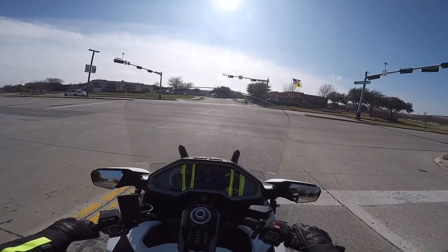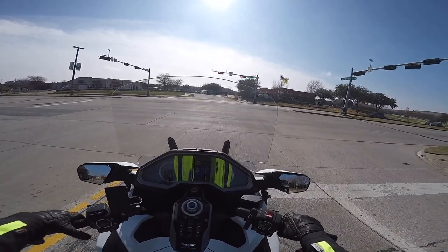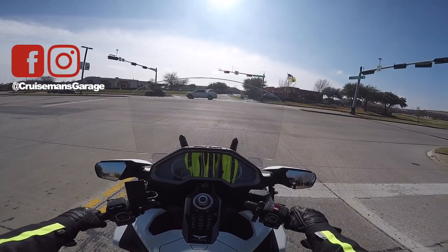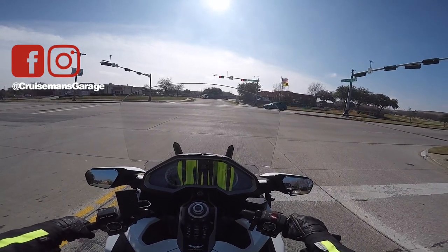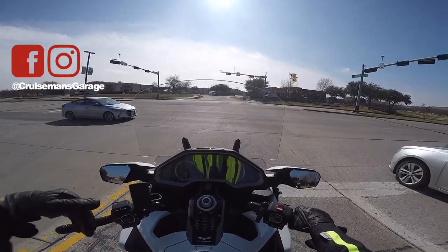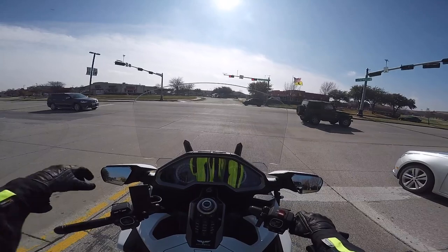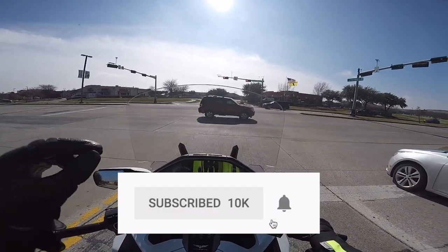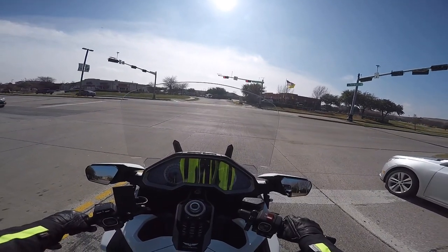I appreciate it if you guys follow me on Facebook, Twitter, and Instagram if you're on those social media platforms — the more followers the better. And if you like these motovlogs and get some value from them, please take a second to subscribe by clicking that little subscribe button down below. If you click on that little bell icon, YouTube will notify you when I come out with a new video.